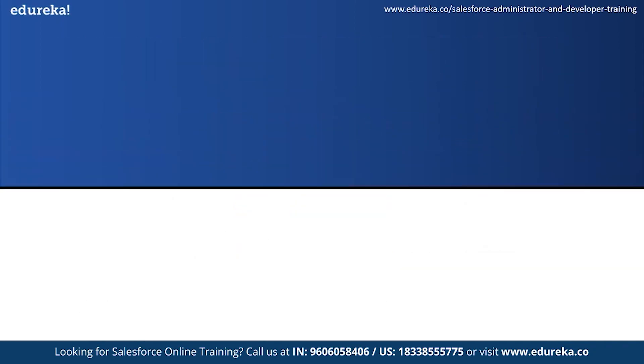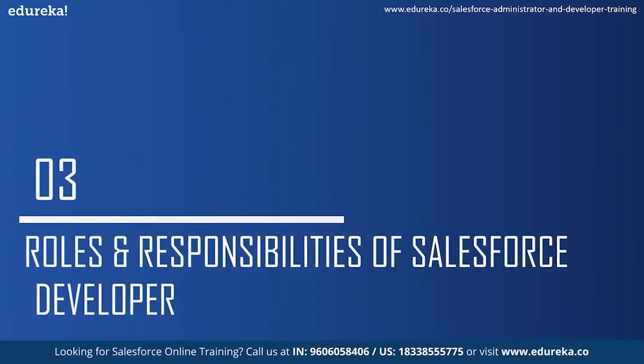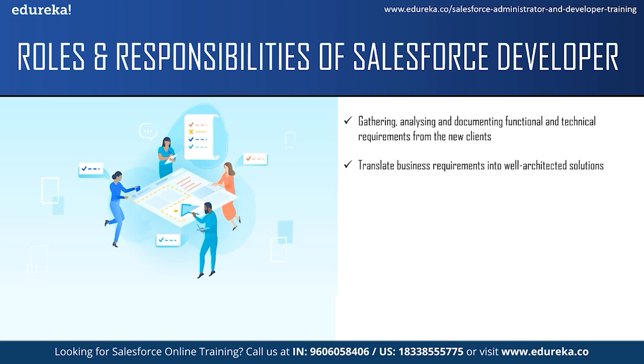Now that you know who a Salesforce developer is, let us move on to see some of the roles and responsibilities. The responsibility of a Salesforce developer does not just include programming. They also have to gather, analyze and document functional and technical requirements from new clients and also solve production issues reported by old clients. The next responsibility is to translate business requirements into a well-architected solution that uses the best features of the Salesforce platform and products. One of the main responsibilities is to build Salesforce applications using Apex and Visualforce and also leverage the full capacity of the Salesforce platform.